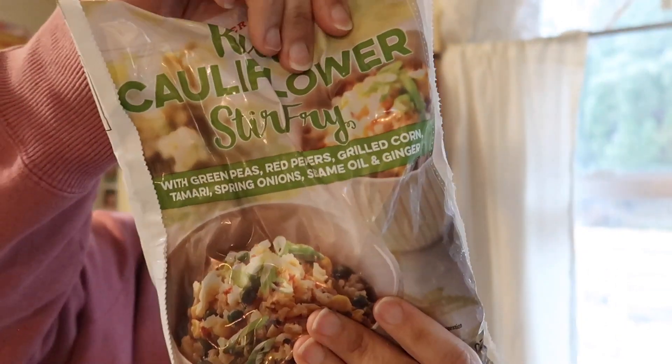Cauliflower stir fry — I got that. I got two of those.